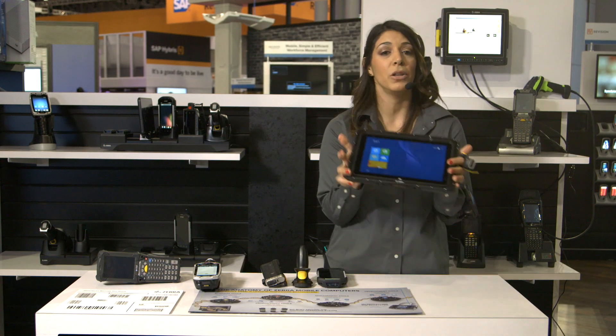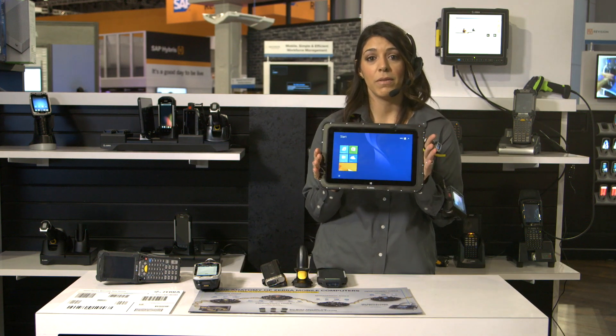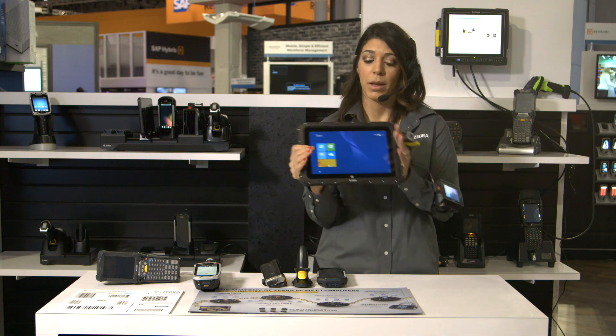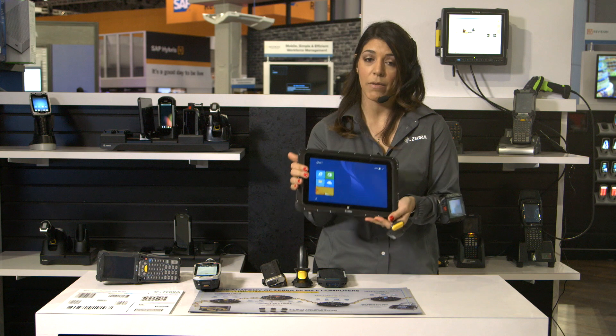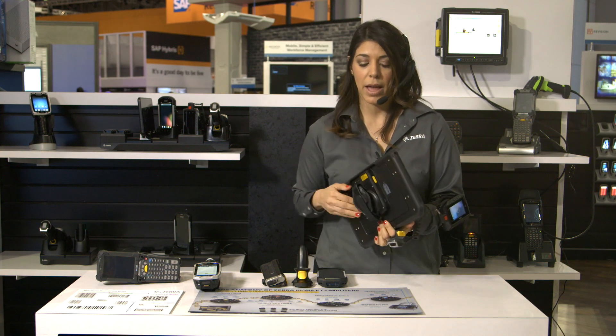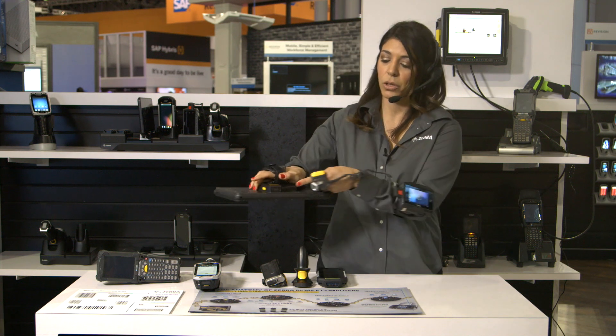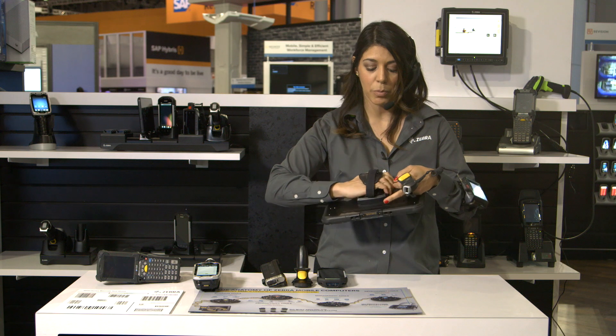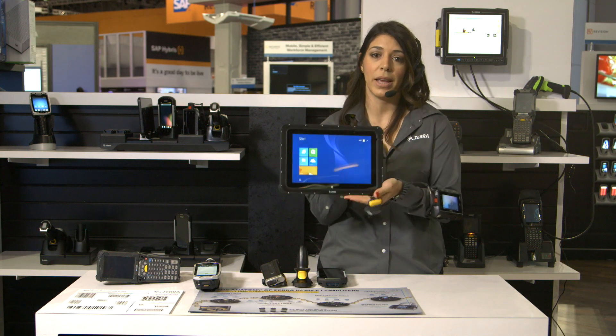Lastly, we're showcasing our new ET50 and ET55 tablets which now offer Windows 10 and Android Lollipop. What's unique is that we have enterprise accessories like this rugged boot that gives added durability, and this expansion back, which gives you an aggressive scanner for scan intensive applications and an optional battery to provide all day shift use.